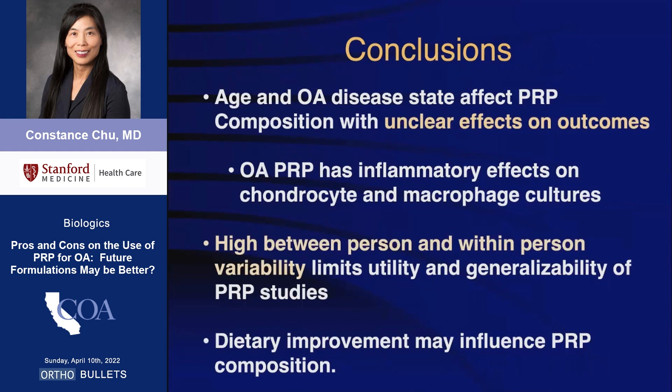In conclusion, age and OA disease state affect PRP composition with unclear effects on outcomes. The tremendous variability in PRP composition limits the utility and generalizability of PRP studies. Dietary improvement may positively influence PRP composition. Thank you for your attention.